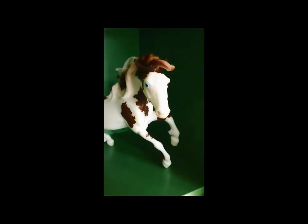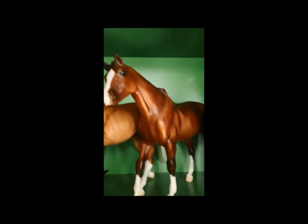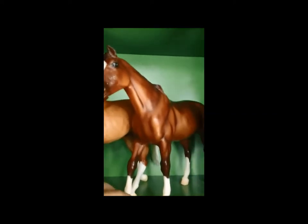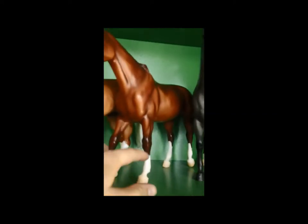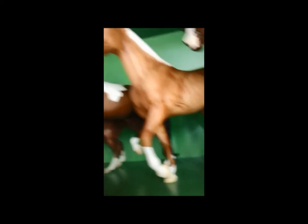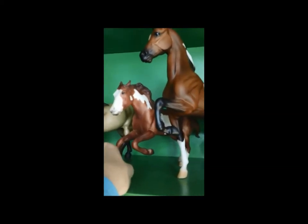Then the BriarFest shelf — I rearranged my shelf so I have room for BriarFest stuff. Then here's my store horses. I have this blue Rome Quarter Horse that's mint condition for sale. I have this — I think it's Sport, that's what it is — Sport, for sale. He has a little dot on his off side from the box.